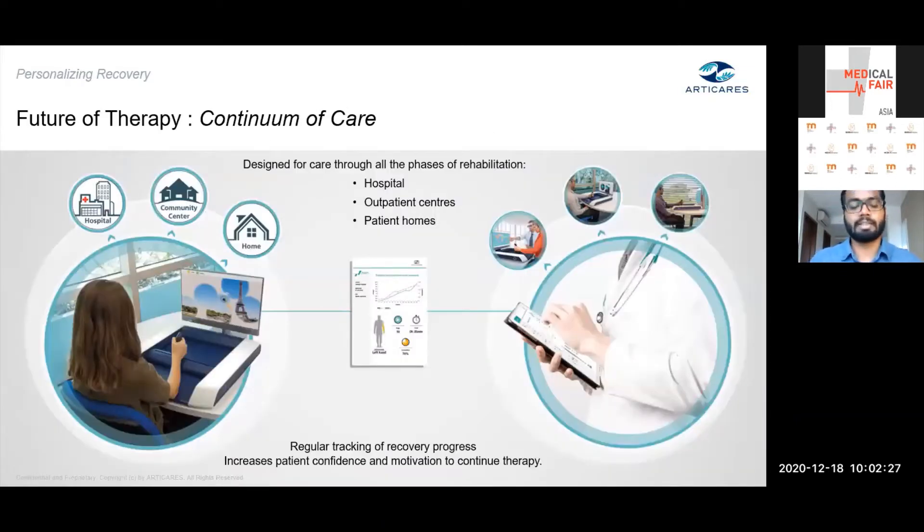Why have we taken this route of ensuring our solutions are usable at every stage? The simple idea is that the future of delivering therapy would be one where therapy is taken to the patient rather than the patient coming to an institution. A patient can now get therapy wherever they are, at any stage of recovery, while still remaining in touch with their therapist throughout recovery — enabling more confidence, more therapy, and greater independence.